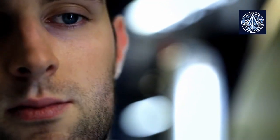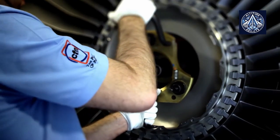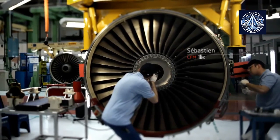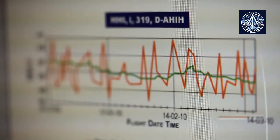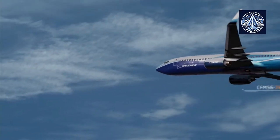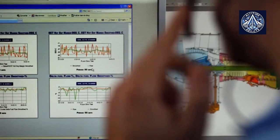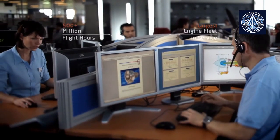CFM developed a solution to these dust particles after conducting extensive testing, studying the effects, and responding to customer feedback, particularly in the Middle East. The company's enhanced HPT hardware durability package, which was developed for CFM LEAP 1A engines that power the Airbus A320neo family of aircraft, was certified by the U.S. Federal Aviation Administration on December 6.